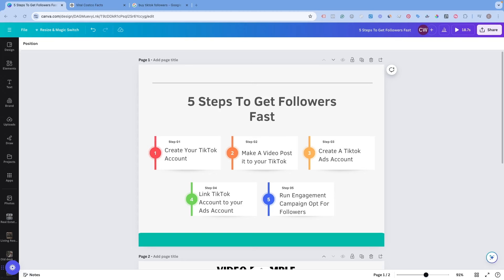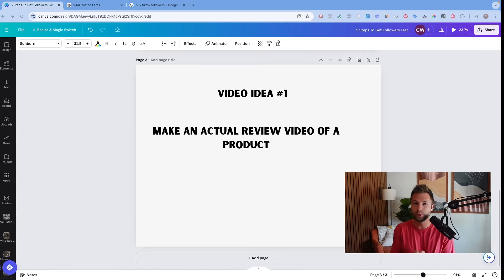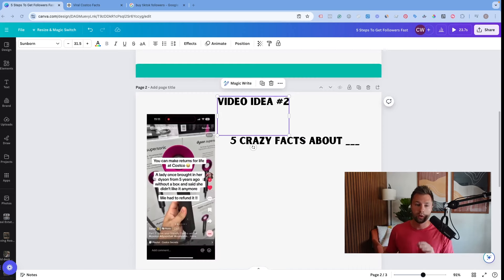There are two different ways to approach your first video. The first option is to make a video about the content you're going to be creating once you get into the affiliate program — take a random object in your house, preferably something with a viral element, and create an actual video. You won't be able to tag the product or earn commissions on it, but when people follow, they know exactly what the account is about. In my opinion, this is the better method, though it requires a bit more creativity.